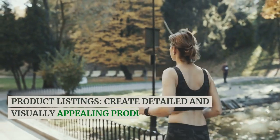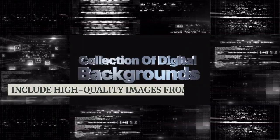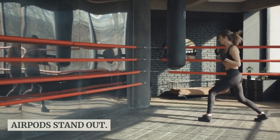Product listings. Create detailed and visually appealing product listings for your AirPods. Include high-quality images from various angles, accurate product descriptions, specifications, and any relevant details such as warranty information. Highlight the features that make your AirPods stand out.